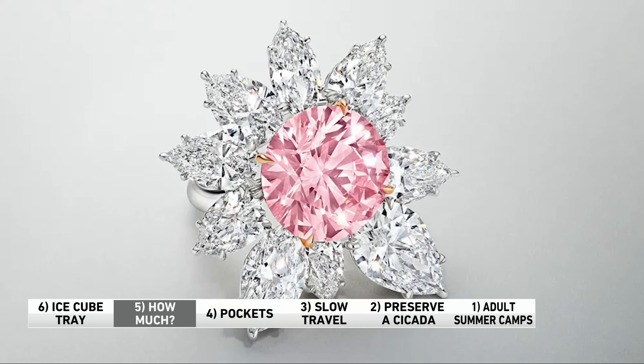Another big item: the Eden Rose, a flawless pink diamond, brought in a record $13.3 million for that 10.2-carat stone. Yikes.